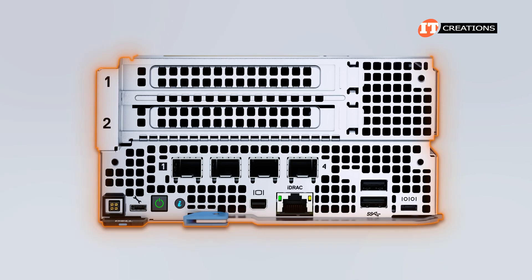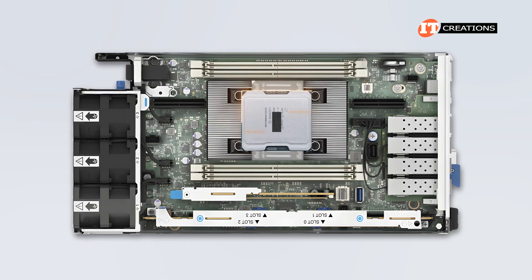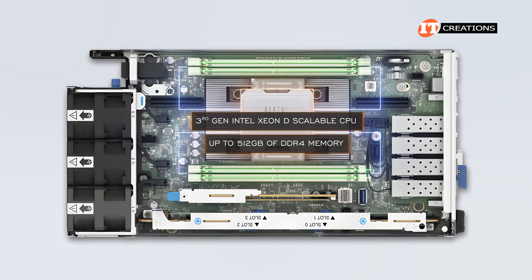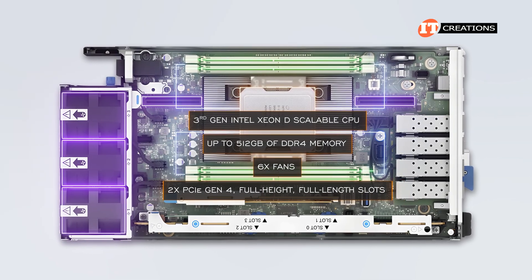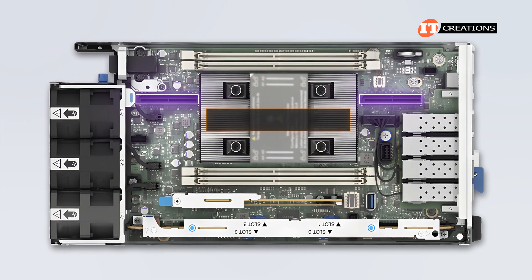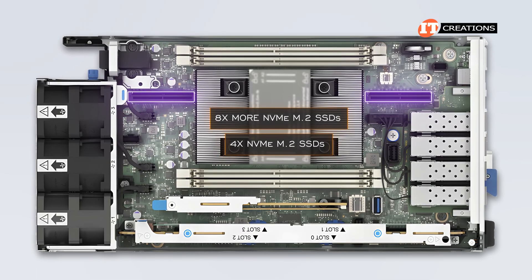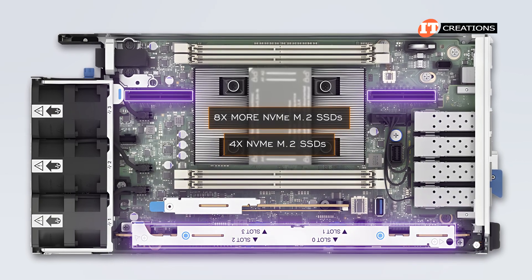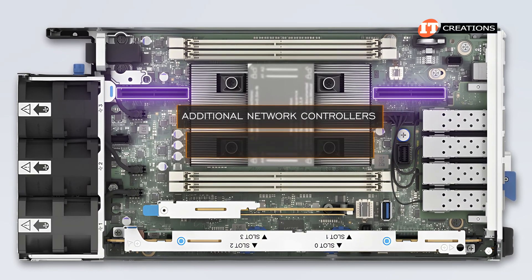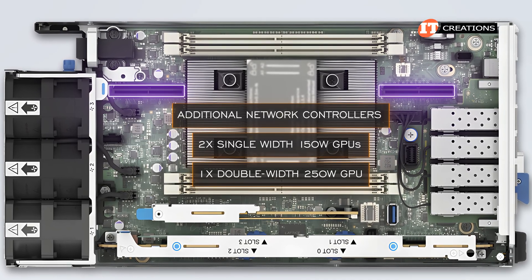The other sled, the PowerEdge XR4520C, is nearly 2U in height to accommodate all the same components just mentioned — third-gen Intel Xeon D Scalable CPU, up to 512GB of DDR4 memory — but also six fans and two PCIe Gen 4 full-height, full-length slots. Those slots can be used to support up to eight more NVMe M.2 SSDs, in addition to the four NVMe M.2 SSDs on the riser module. They can also support additional network controllers with faster data rates.